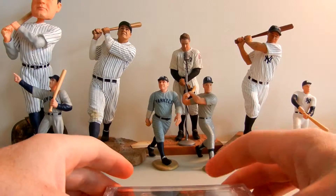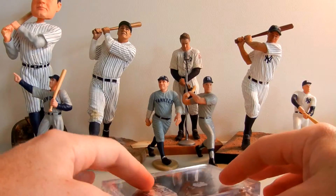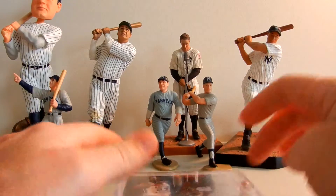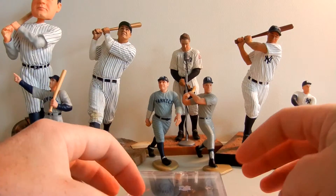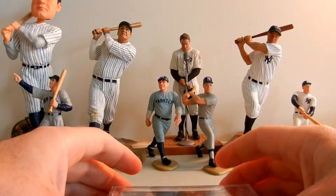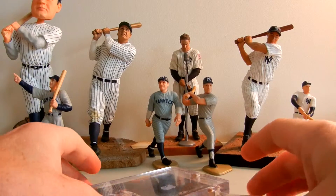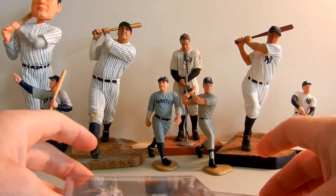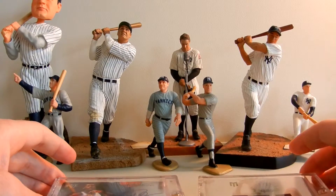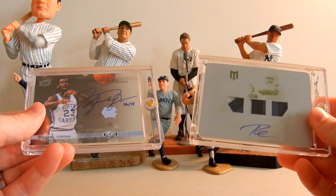Hey everybody, it's James over at Legendary Sports. I've done this once, we're gonna try it again - this is a big hits type posting or YouTube video. Essentially, when I travel I'm always looking to pick up singles as well as boxes, and I picked up some incredible singles yesterday. I just want to share those with you - what they are, how you can get them if you want to buy them, trade for them, whatever. PM me if you're interested.